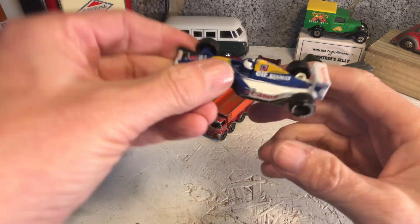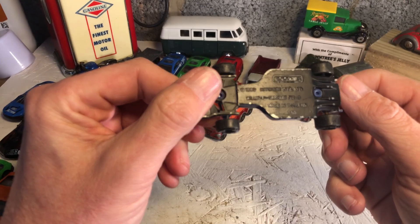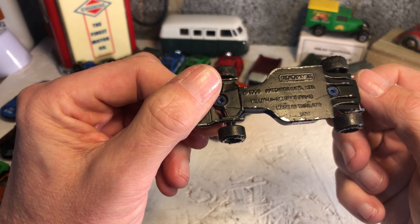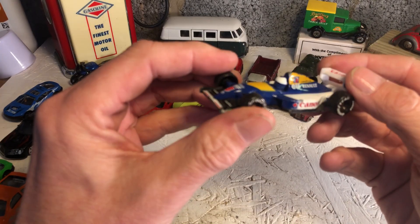Oh, nice little Renault elf - 1993 Matchbox Williams Renault FW14B I think. That would be Nigel Mansell's car or Damon Hill's, though it's not their helmet.